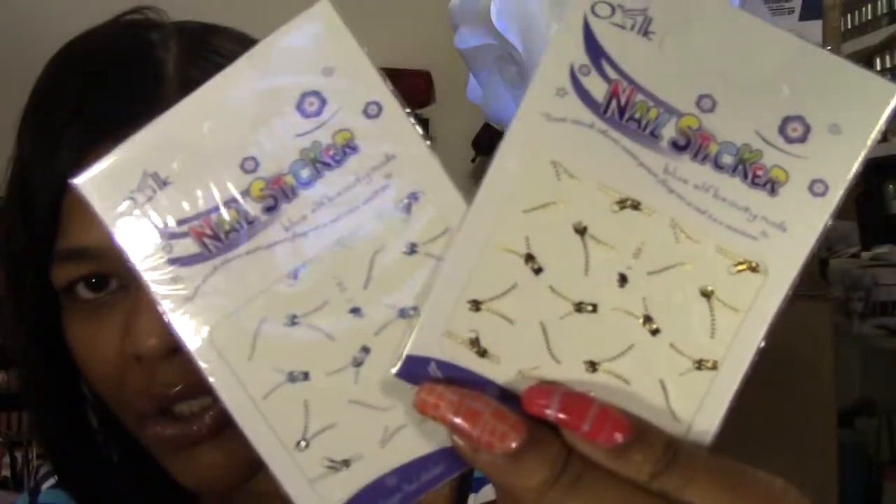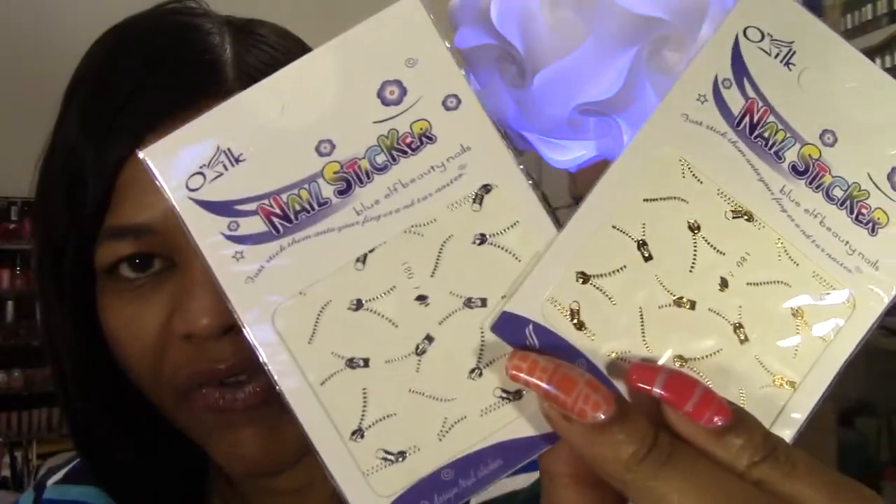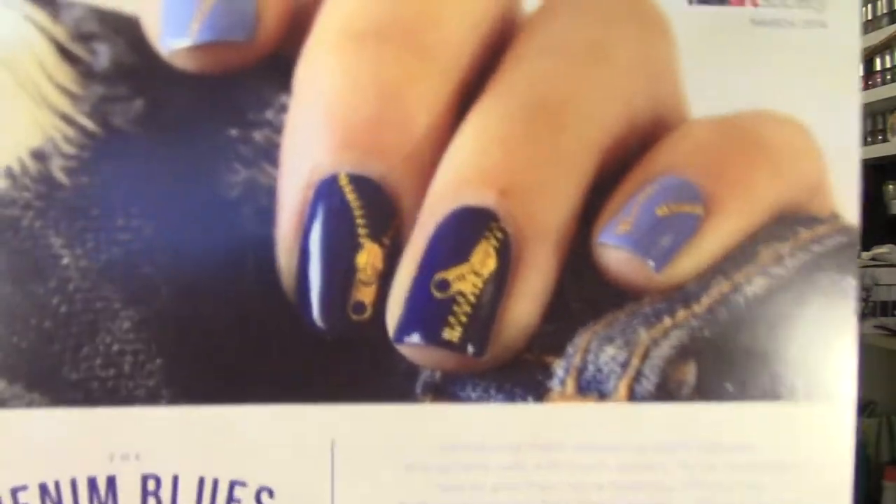So that is my Nail Art Society kit for the month of March 2014 — a very beautiful cream-finish polish by Habit, and then two sets of zippered nail stickers, one in gold and one in silver. It's a very nice, simple nail art look. If you haven't started stamping, these stickers are a great option because you can get a similar look without the hassle of stamping.